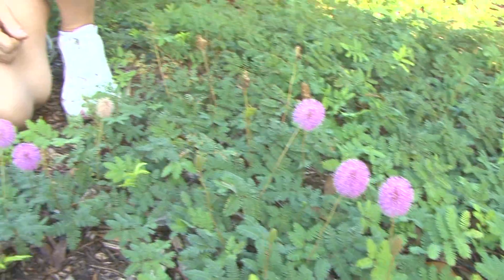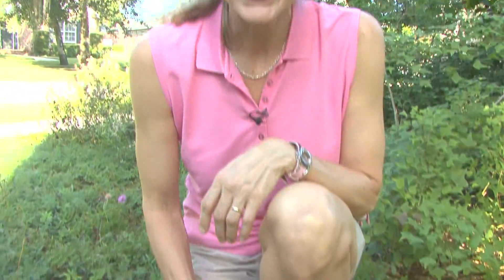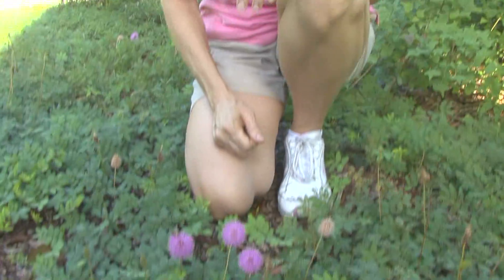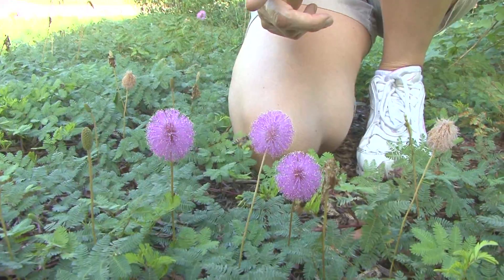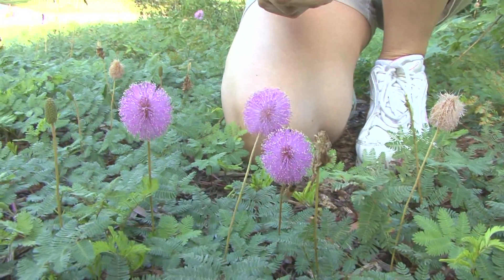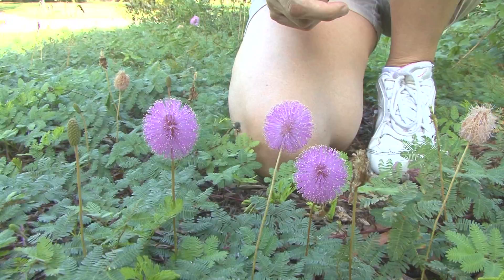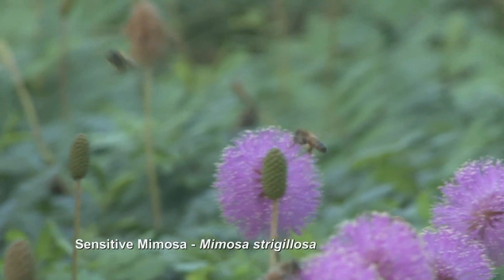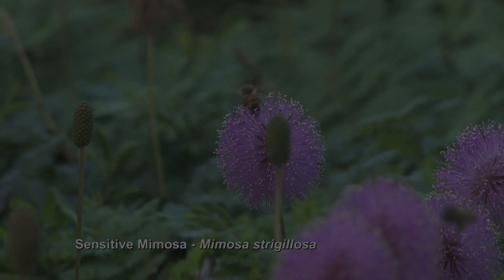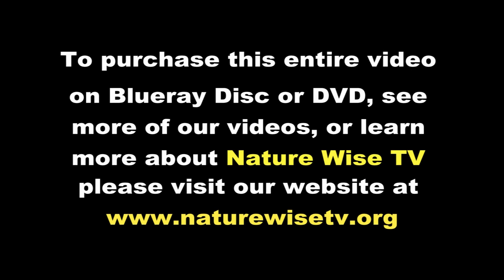This native plant in our wildflower garden is called the Sensitive Mimosa. Every day it makes beautiful pink puffball flowers that the bees just love, particularly the honeybee. You'll see this honeybee right here — he is buzzing up and down the flower, just collecting pollen like you would not believe. This honeybee just loves this Sensitive Mimosa.